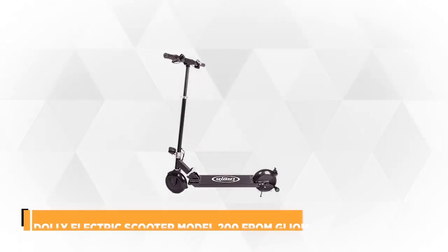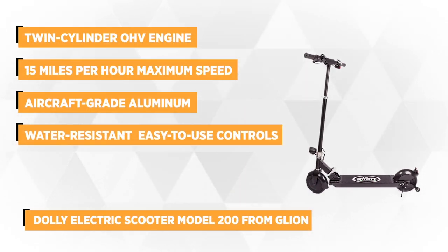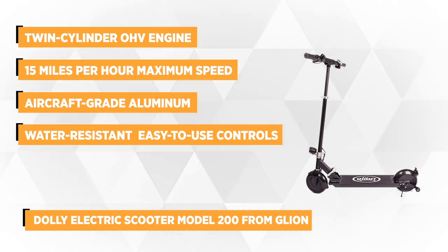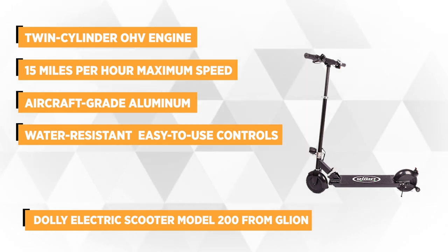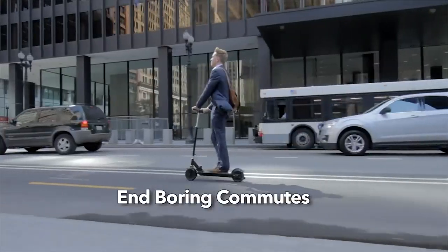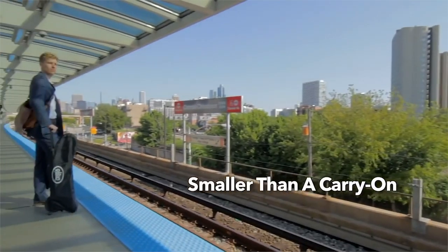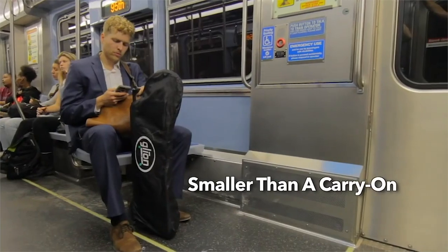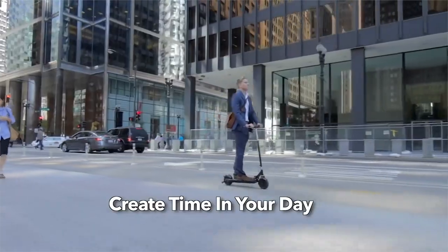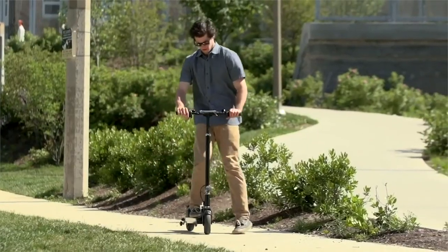At number five is the Dahle Electric Scooter Model 200 from Gleon. Known as the ultimate commuter scooter, the Dahle e-scooter is powered by a 36-volt 6.6 ampere-hour lithium-ion battery and a 250-watt brushless hub motor near the rear wheel. It moves faster than a full sprint runner at speeds of up to 15 mph, with a range of 15 miles on a single battery charge. The solid metal frame is made from 6061-T6 aircraft-grade aluminum to withstand corrosion.